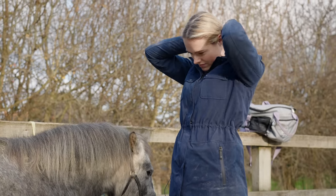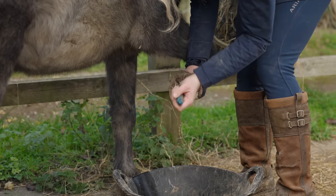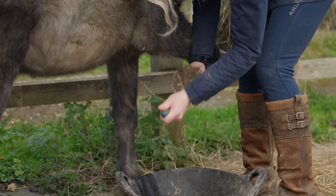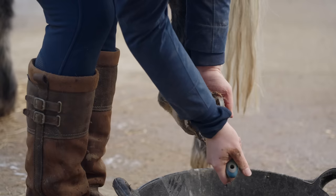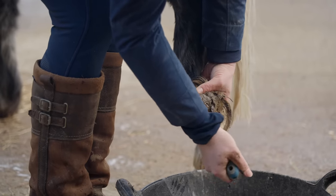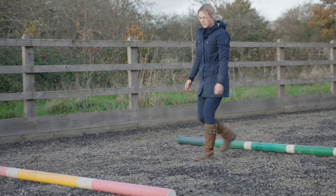Lastly, it was time to pick out Duke's hooves. Duke was very good to have his hooves picked out, and he's actually due the farrier the next week.